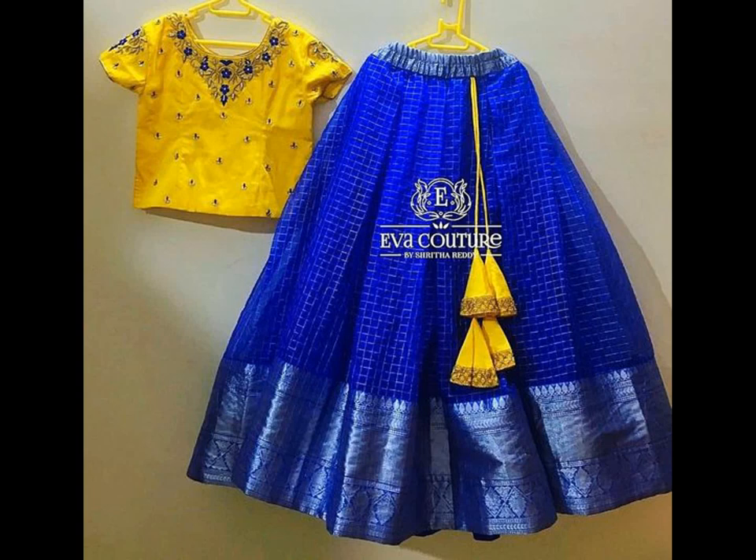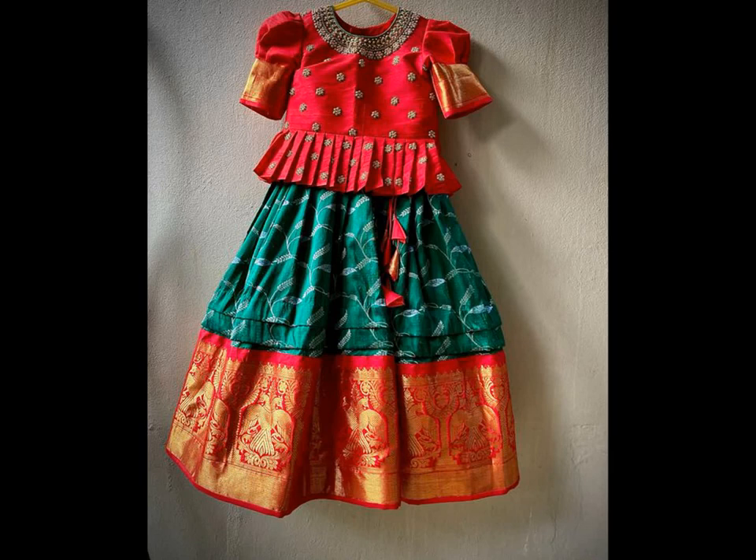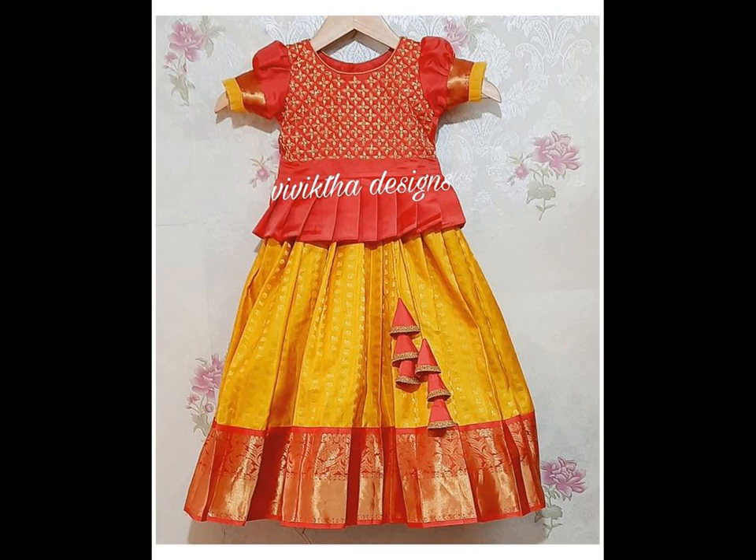Be it festival or wedding, the first dress mom and dad prefer for the girl's baby in South India is pattu pavadai in Tamil Nadu and pattu lehenga in Andhra, Telangana and Karnataka.